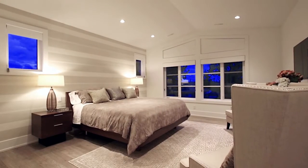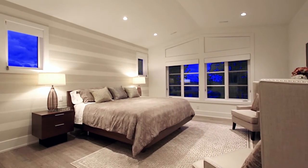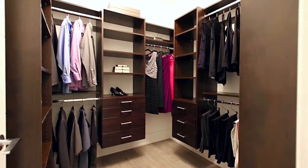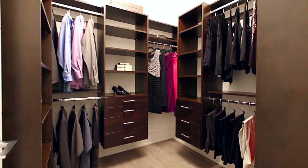Back inside and down the hallway, your sprawling master bedroom awaits with vaulted ceilings, a walk-in closet with built-in organizers and a jewelry wall.